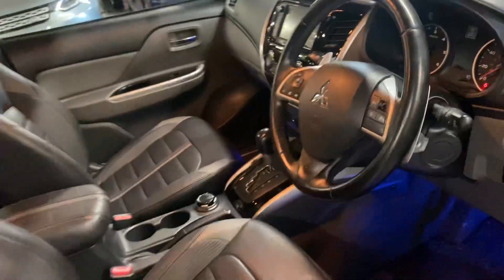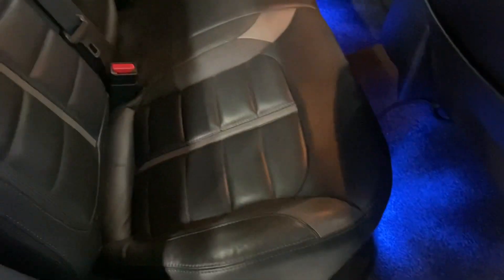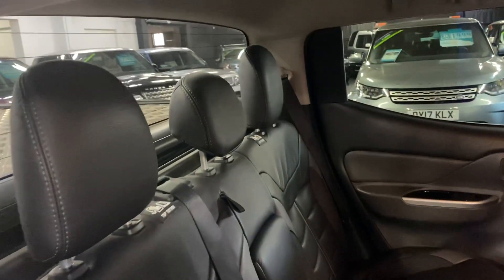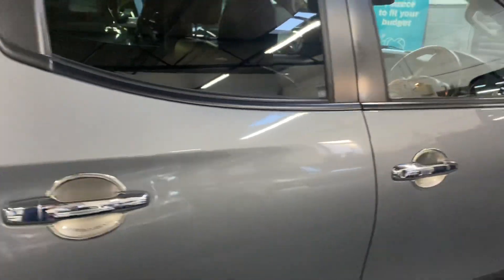Let me show you in the back. Again, lovely condition in the back — some nice lighting has been added there. ISOFIX on the two outer rear seats, so you can fit your child car seats in there if needed.